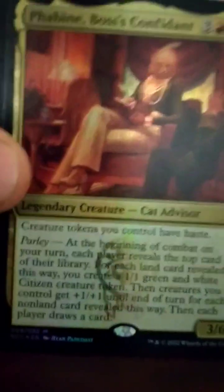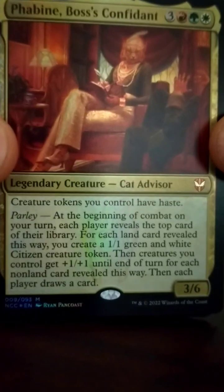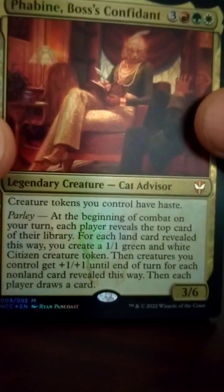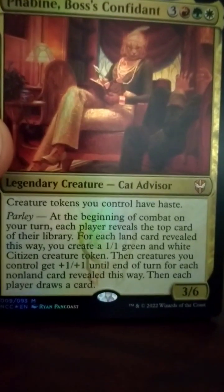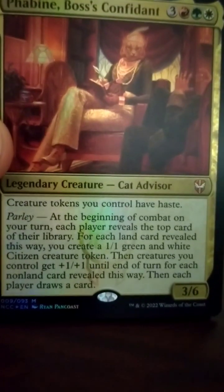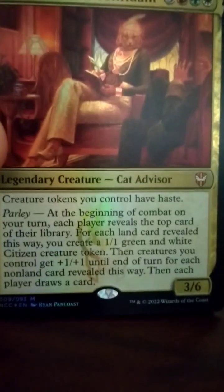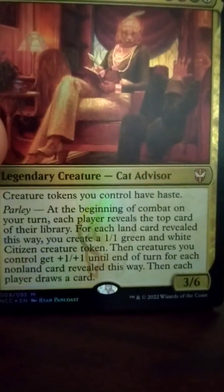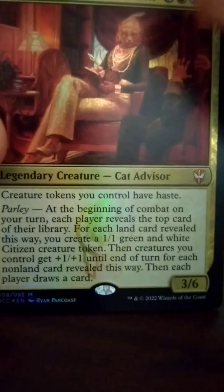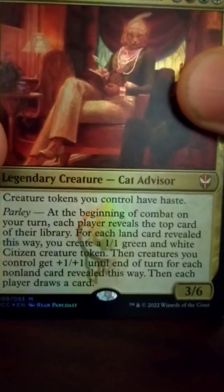Kit Kanto's kind of neat. Fabian Boss's Confidant — 6-drop, 3/6 — creature tokens you control get haste. Quickly realizing that this deck is all about creature tokens. It's got a parlay ability: at the beginning of combat on my turn, each player reveals the top card of their library. For each land revealed, I create a 1/1. For each non-land, my creatures get plus 1/plus 1. That's pretty neat. I don't like the 'each player draws a card' part though. Not a big fan.